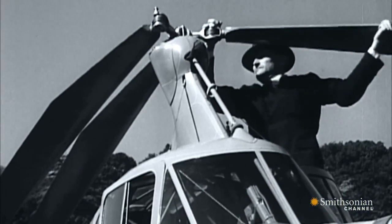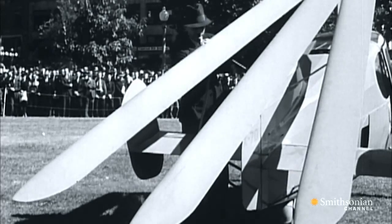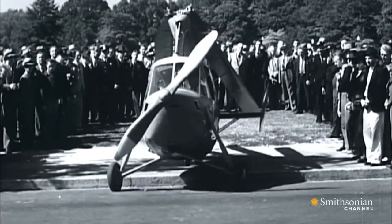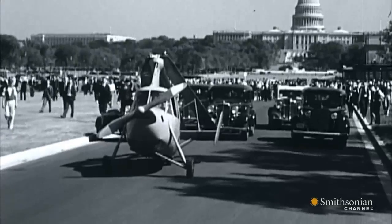They wanted to regain national pride during the height of the Depression and become a technological power by putting aviation in the hands of the everyman — 100 miles an hour in the air and 30 on the road. But it was really expensive to design and build. Pitcairn spent $80,000 at the height of the Depression when capital was very difficult to come by, and even though they were selling for $12,500, that was not within reach of any average American.